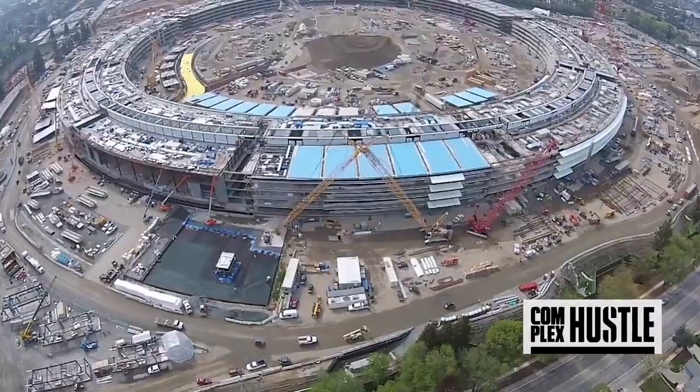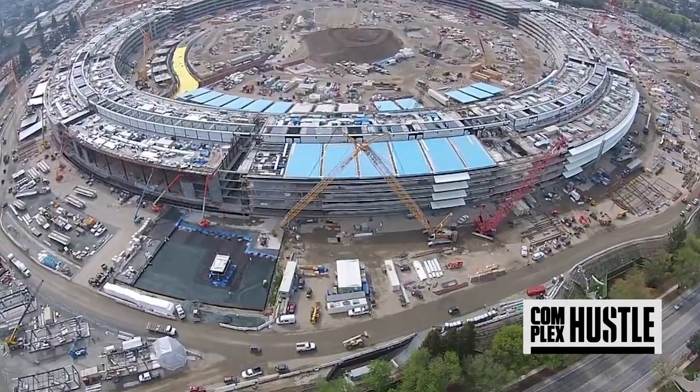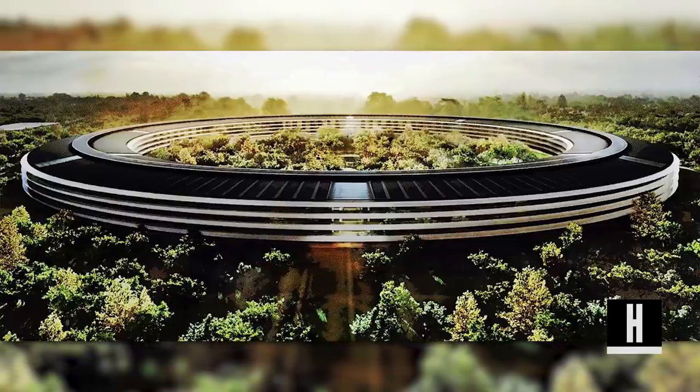It is planned to house up to 13,000 employees in a four-story circular building approximately 2.8 million square feet and more than a mile around. Steve Jobs wanted the entire campus to look less like an office and more like a nature refuge, so 80% of the site will be green space planted with hundreds of fruit trees.